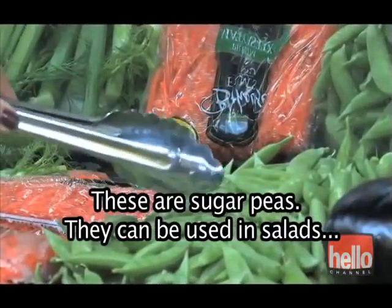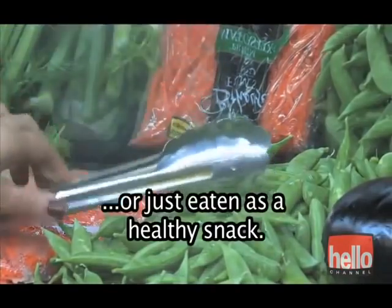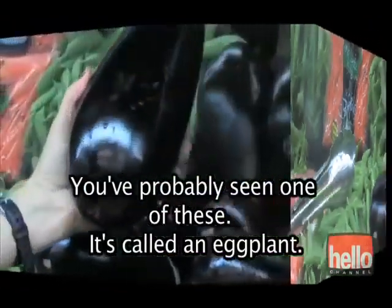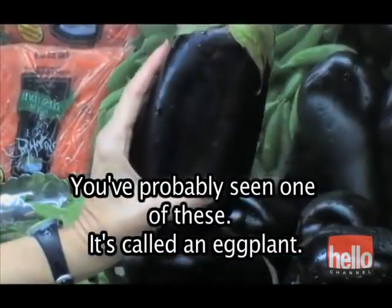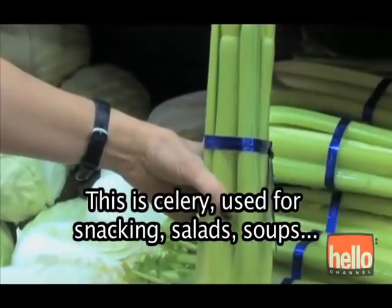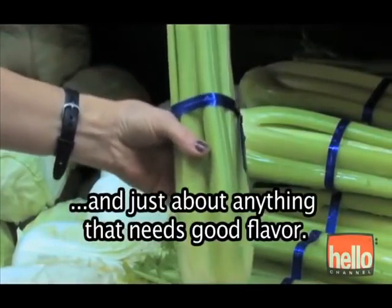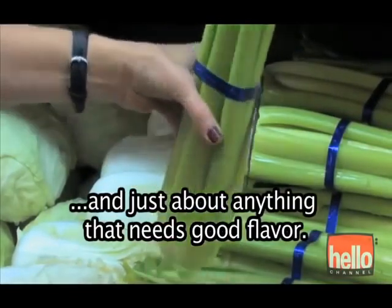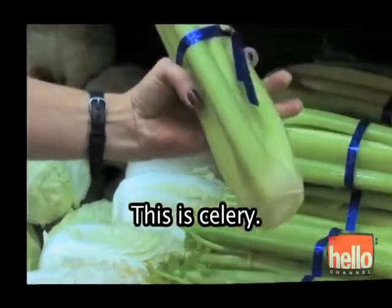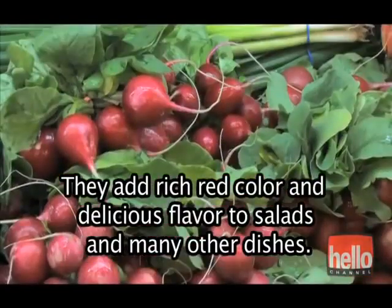These are sugar peas. They can be used in salads, made as a vegetable, or just eaten as a healthy snack. You've probably seen one of these — it's called an eggplant. This is celery, used for snacking, salads, soups, and just about anything that needs good flavor. These are radishes — aren't they beautiful? They add rich red color and delicious flavor to salads and many other dishes.